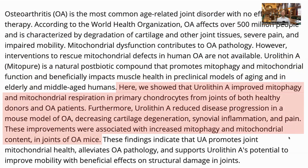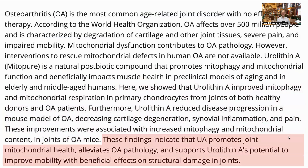In the study, they showed that urolithin A improved mitophagy and mitochondrial respiration in both healthy individuals and those with osteoarthritis. In vivo, it also slowed progression of the disease in a mouse model, decreasing cartilage degeneration, synovial inflammation, and pain. Overall, showing that urolithin A promotes joint mitochondrial health and alleviates osteoarthritis pathology.